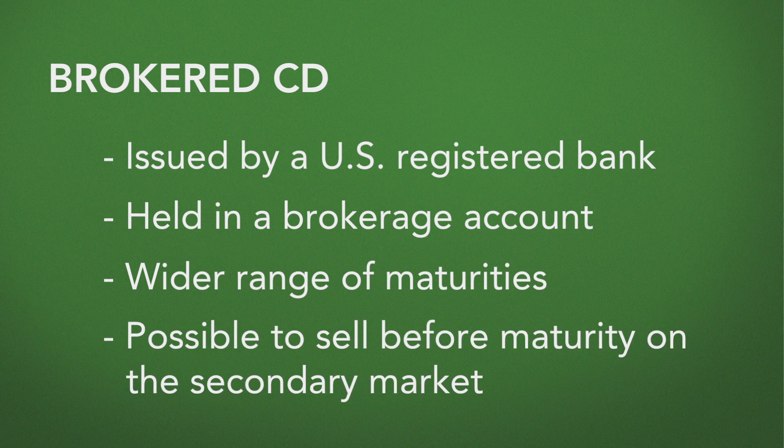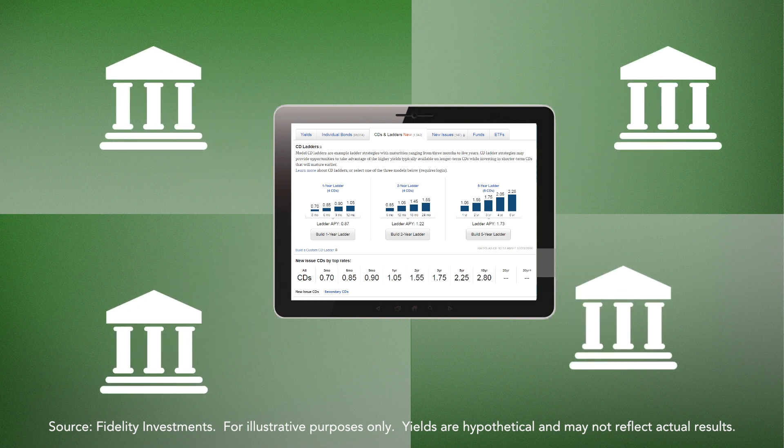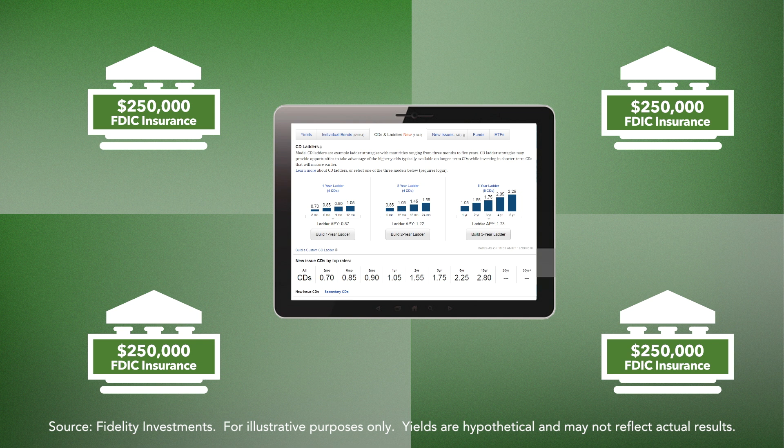Oftentimes we'll see certificates of deposit as short as three months out and as long as 20 years out. It also allows you the opportunity to invest at any given point in time, which is important if you're looking to stay within the FDIC insurance limits of $250,000 — those limits are no different than what occurs with a local banking institution.